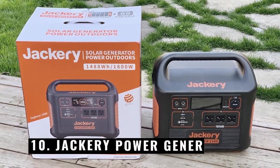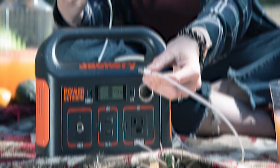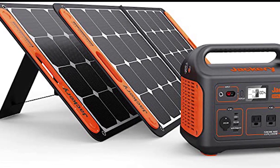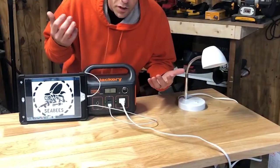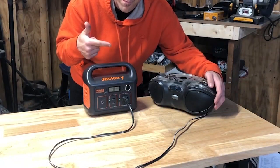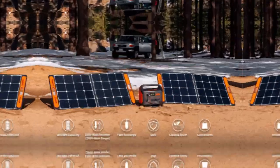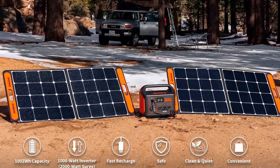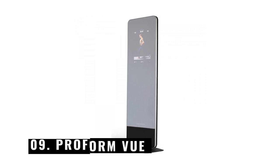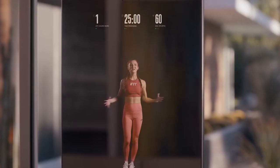Number 10: Jackery Power Generator. You need a dependable power source to keep all your electronics charged before heading outside for a few days. The Jackery Explorer power station might be useful in this situation — it can literally charge any device you need multiple times, from a laptop to a small refrigerator. The power station can be recharged in a variety of ways as well. Using the Jackery solar panels, it takes five hours to fully charge in the sun.